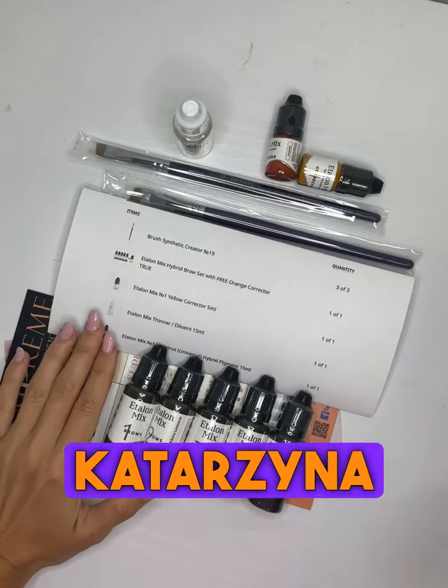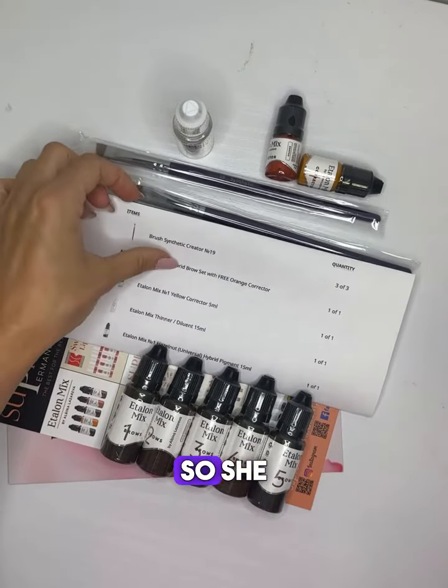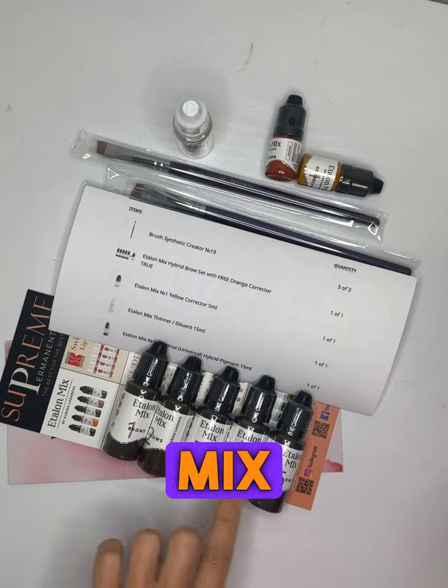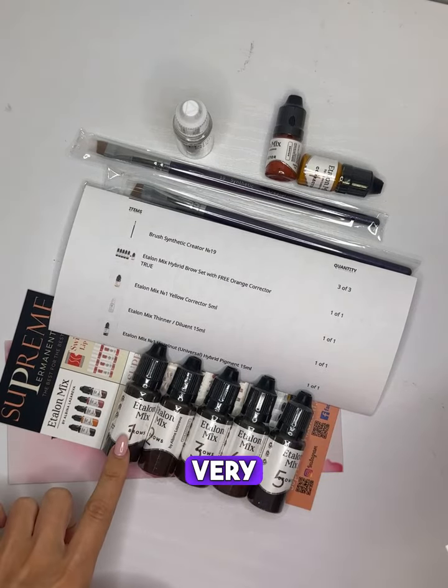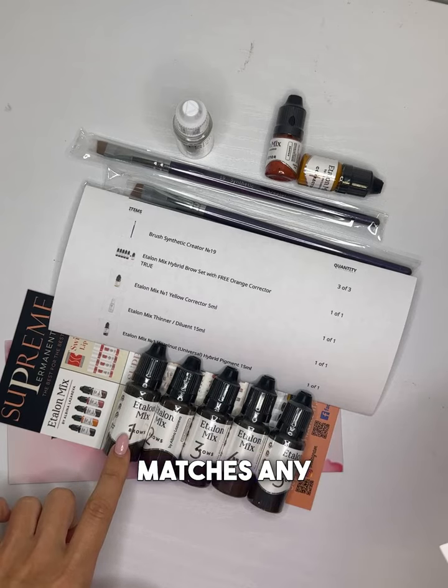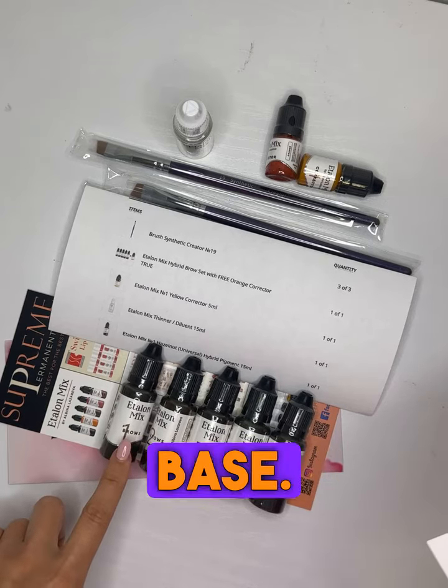Order for Caterzina from New Jersey. She ordered the Etalon Mix bro set. Hazelnut color — a very universal color that matches any skin types. It has a yellow-brown base.